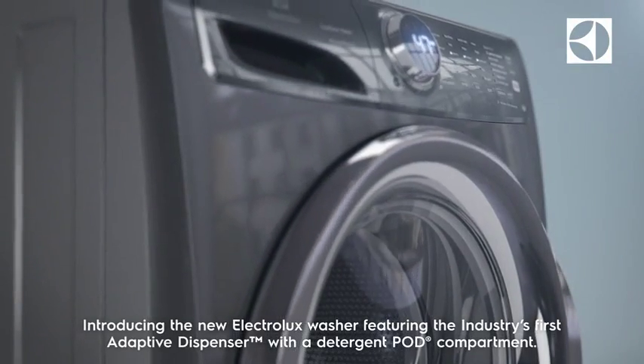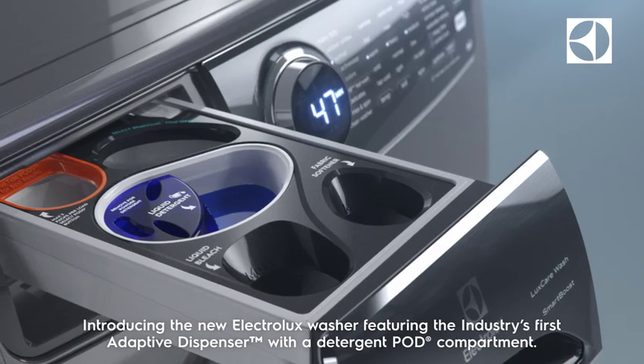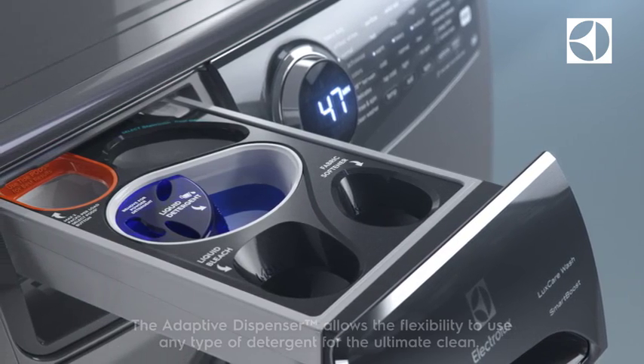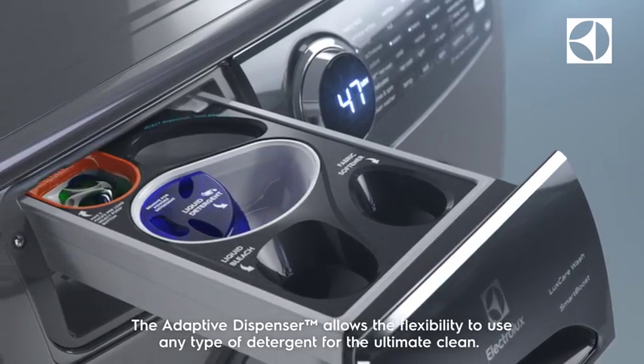Introducing the new Electrolux washer, featuring the industry's first adaptive dispenser with a detergent pod compartment. The adaptive dispenser allows the flexibility to use any type of detergent for the ultimate clean.